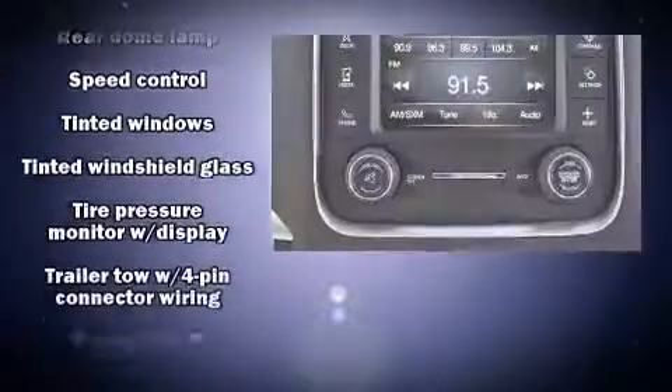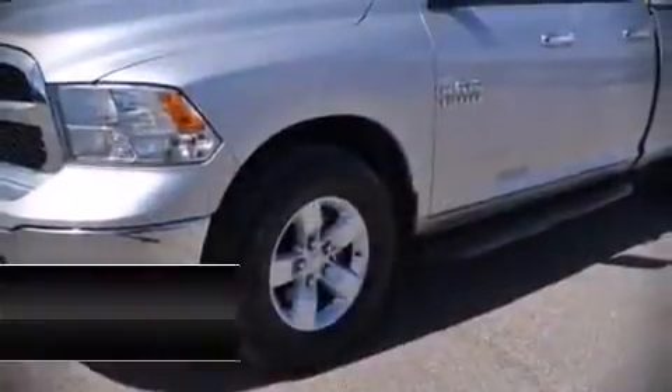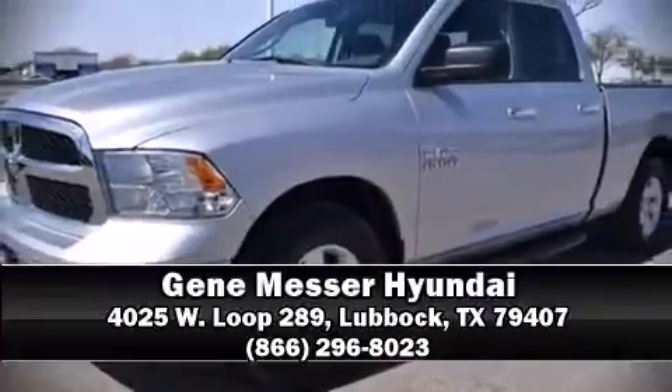It also arrives with a Carfax history report, providing you peace of mind with detailed information. Our sales staff will help you find the vehicle you've been searching for — come in and take a test drive.